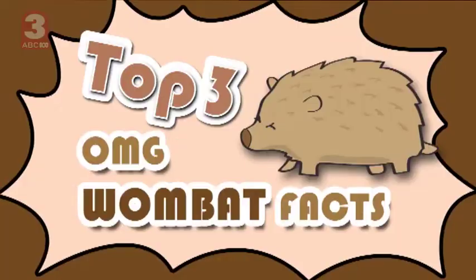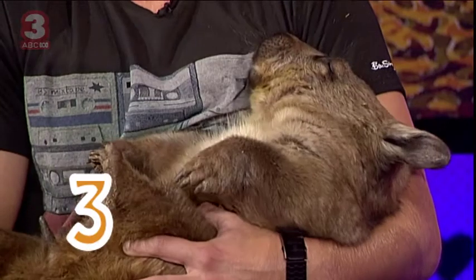Now it's time for the top three OMG facts about this wombat. Wombats are the closest cousin to the koala and they have a backward-facing pouch. And this little wombat here doesn't need to drink water to survive.